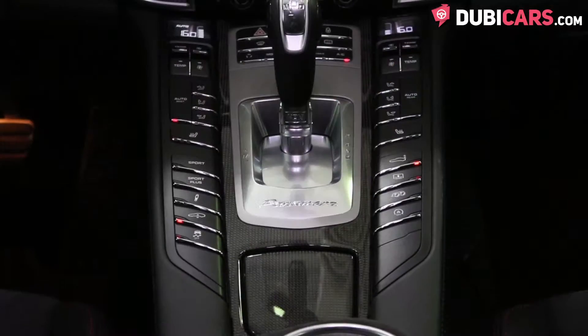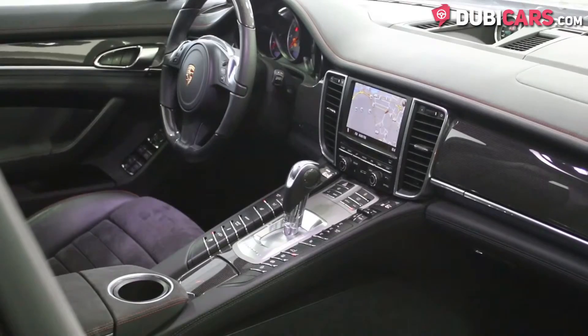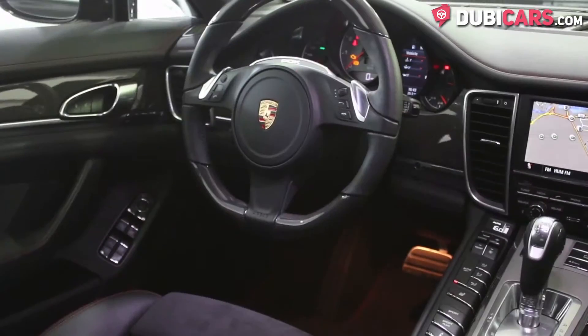Bluetooth, vehicle settings and media options. Devices plugged into the AUX and USB inputs are hooked up to a Bose sound system.